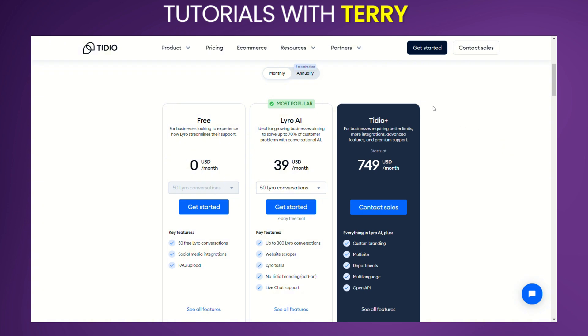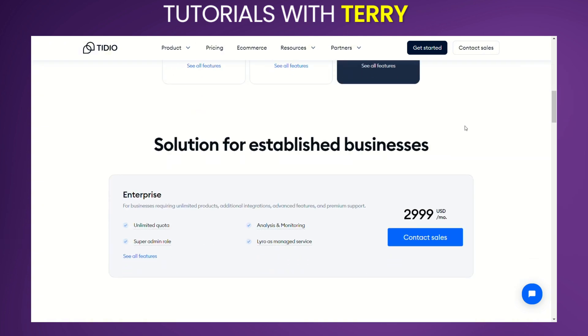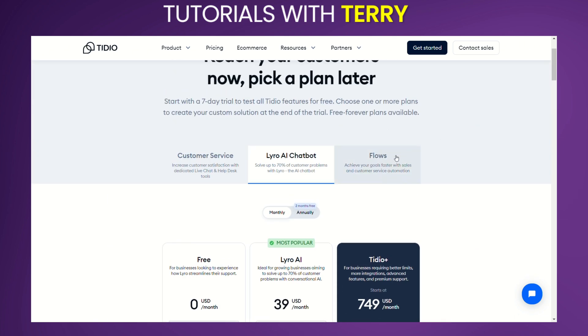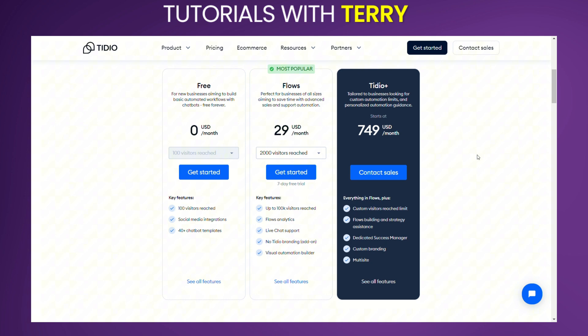Flows plans: the Free plan is $0 per month for 100 visitors reached, the Flows plan is $29 per month for up to 100,000 visitors reached, Tidio Plus starts at $749 per month, and the Enterprise plan is $2,999 per month.